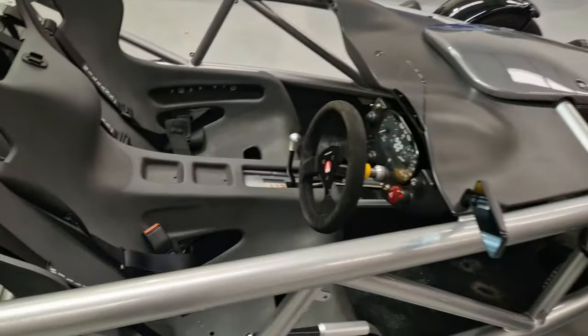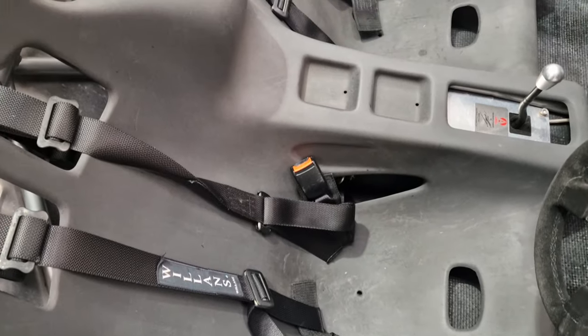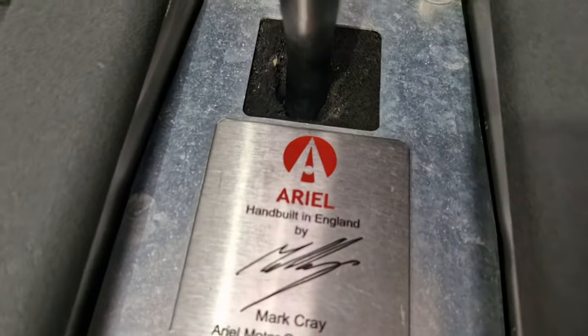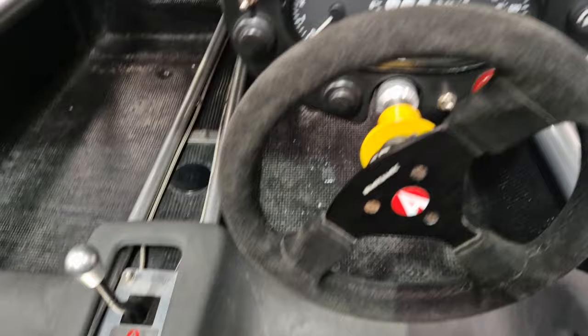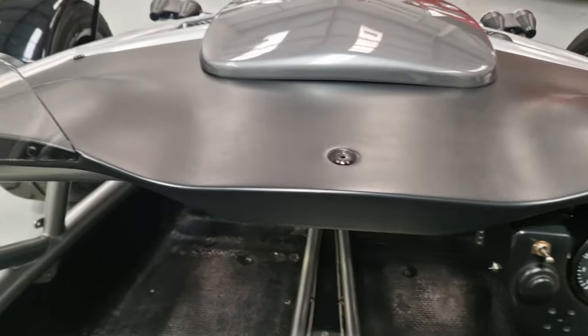Just have a look at the carbon seat setup. This particular one was built by Mark Cray — they've all got their individual stamp. Just look at them — and those windshields.